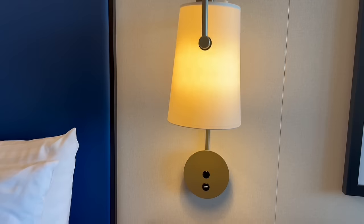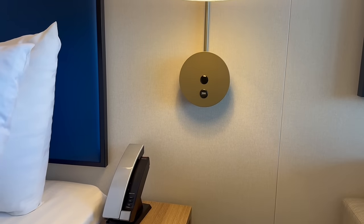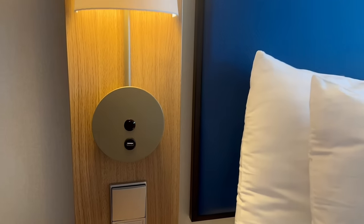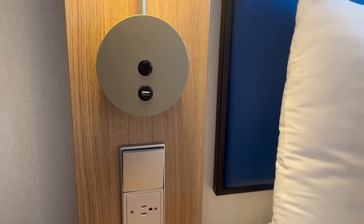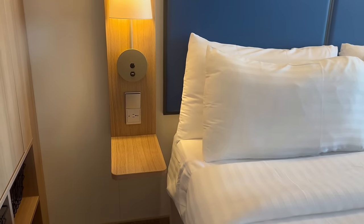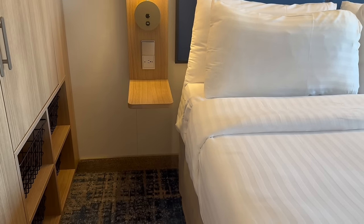We also have to talk about the outlets by the bed. There are two USB outlets and one U.S. outlet on one side of the bed, but the way the nightstands are situated, that one U.S. outlet doesn't really work well with a CPAP machine. If you have one of those large CPAP machines, which are so popular today, you would unfortunately need an extension cord in this stateroom.